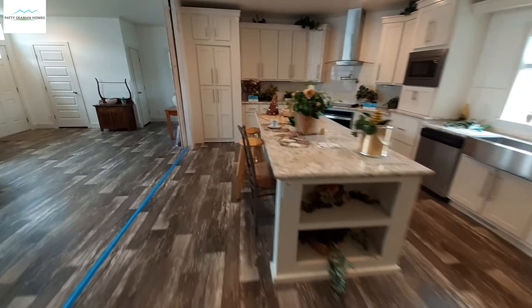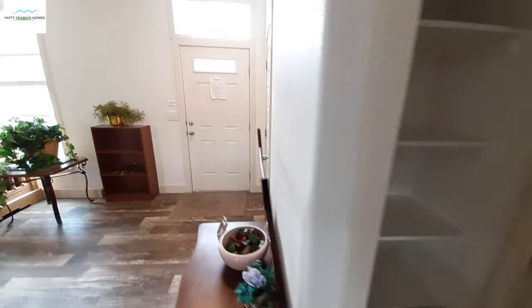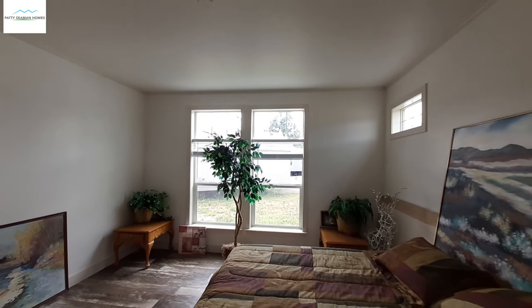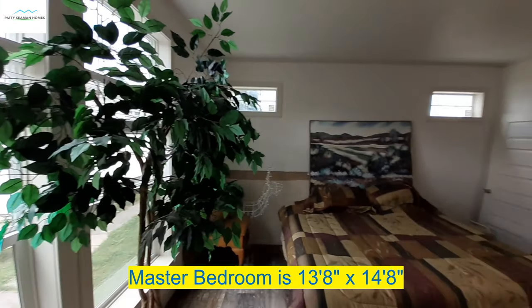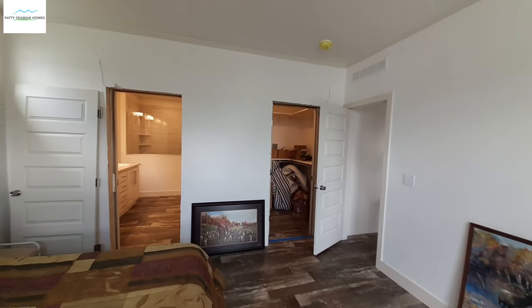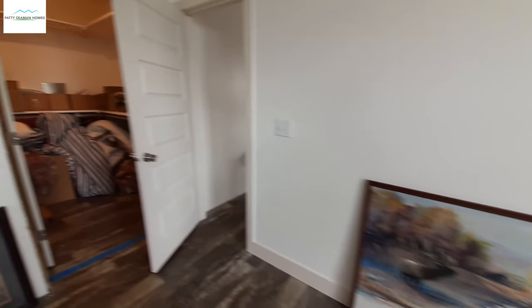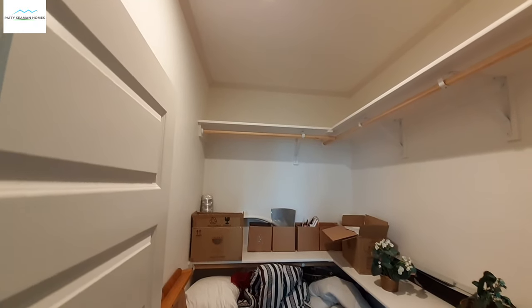And down at this end is your master bedroom. We have a linen closet on the back side of your closet over there. Now like I said, I filmed a home almost identical to this — in fact, it was the same model at their sister location — but it had a totally different bathroom than this one. So it just goes to show you can option in different things. You've got a nice big closet, though they've got it full of trim supplies and so on.